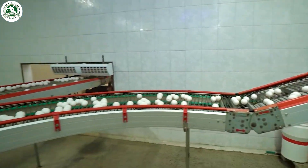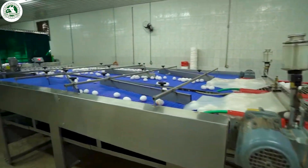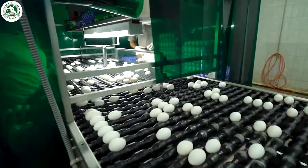After the eggs are collected, they head to the packing area. Robotic arms, smooth and gentle, pick them up and place them into trays carefully, like they're handling little treasures.